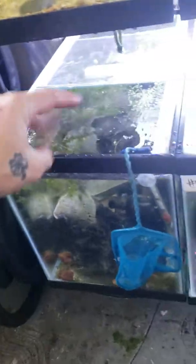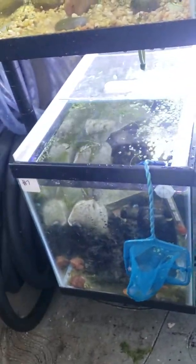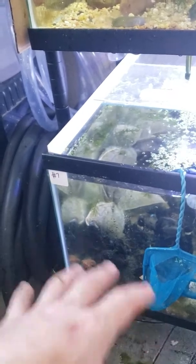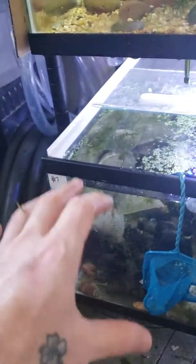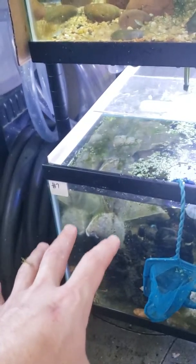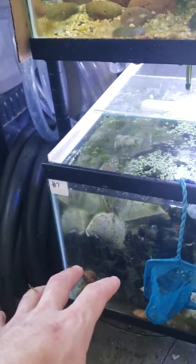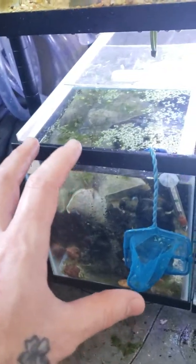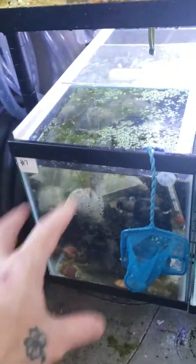This tank is just filled with media bags and some hornwort that doesn't really look too good at the moment, but that's okay. We're not going to proceed with the hornwort or this tank at the moment — we do have plans for it. What we're going to do is use it as a plant holding tank, so we're going to be getting that all cleaned up and running good very soon.